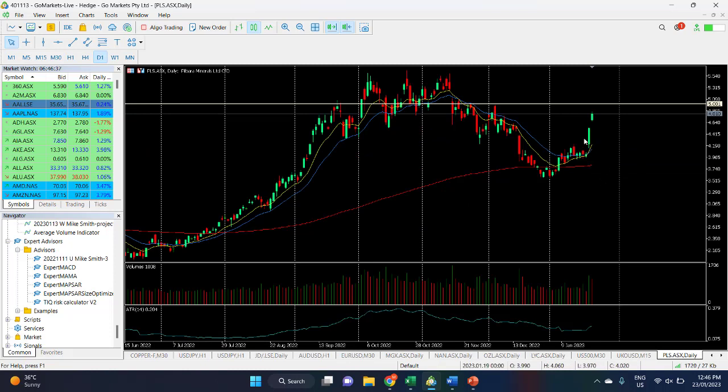On the ASX, we continue to see buying in lithium following Friday's strong performance, with follow-through today. PLS is at 481 and it looks like five dollars is on the cards. A breach of that and we could see it up to 5.50, which would be another 10 percent.